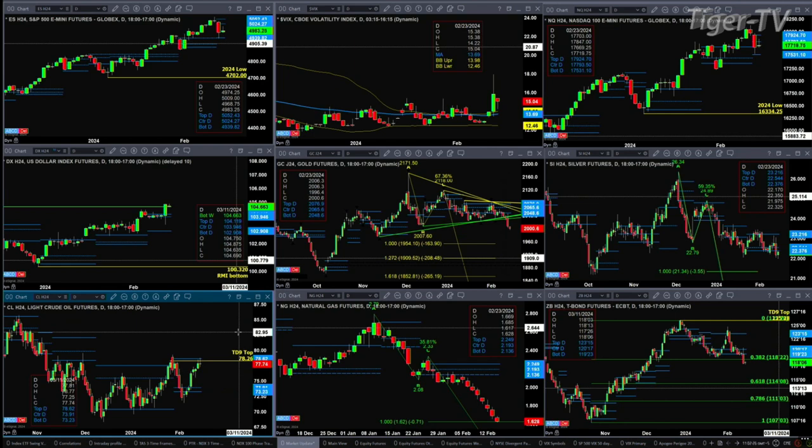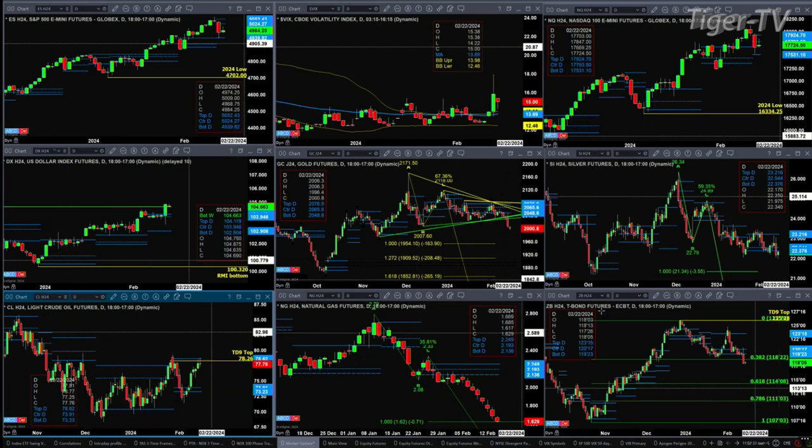Natural gas has made a small A to B equals CD and has met the one-to-one price objective. If we do see a bullish reversal candle, that could be the sign of a bottom. The 30-year Treasury looks like it might want to target 114.08; however, it also has a TD9 count bottom that should be considered.